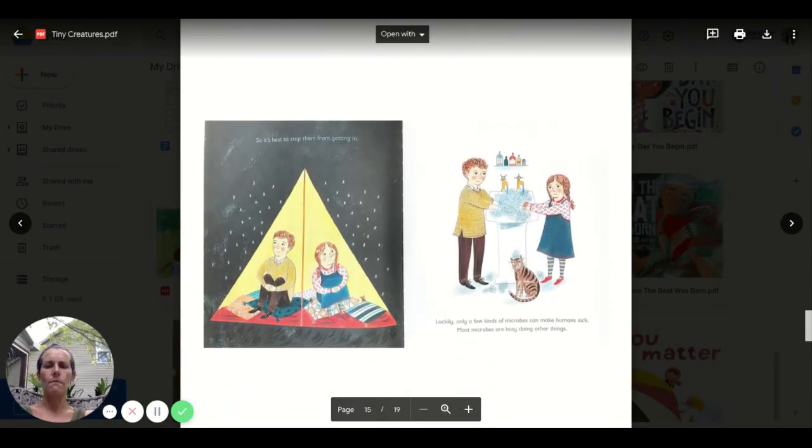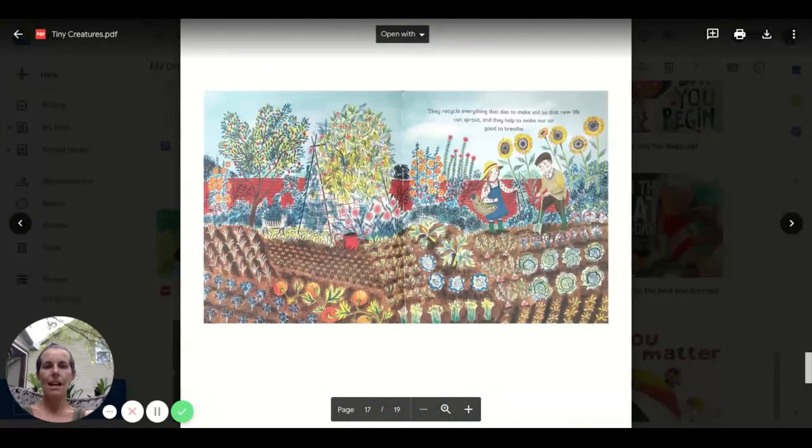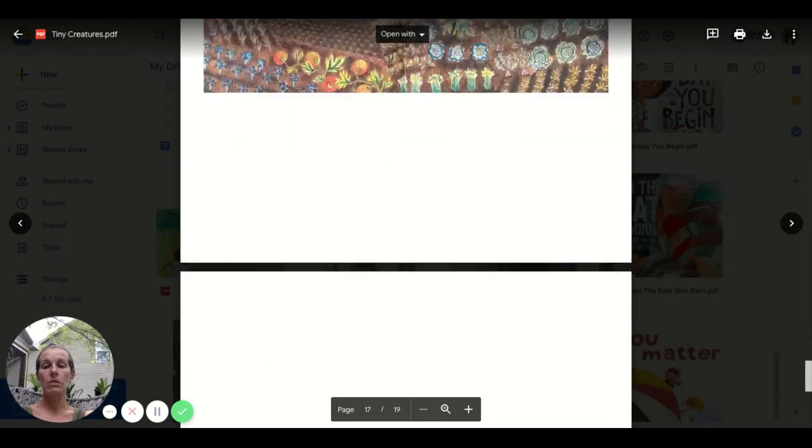So it's best to stop them from getting in. Luckily, only a few kinds of microbes can make humans sick. Most microbes are busy doing other things. Washing your hands — we're all very good at that. And because microbes are so good at making more microbes, some of the things they do are very, very big. They can wear down mountains and build up cliffs. They can stain the sea red, turn skies cloudy, and make snowflakes grow. They recycle everything that dies to make soil so that new life can sprout, and they help to make our air good to breathe.